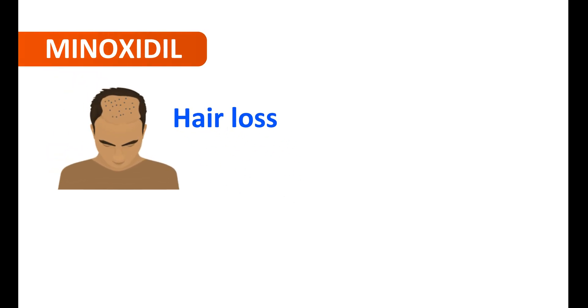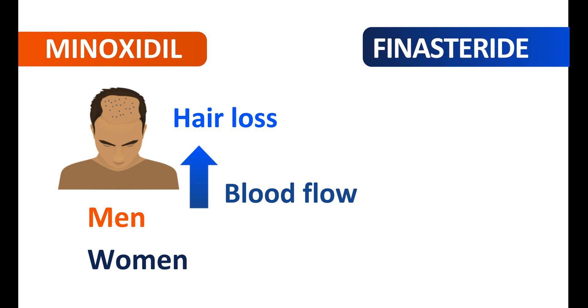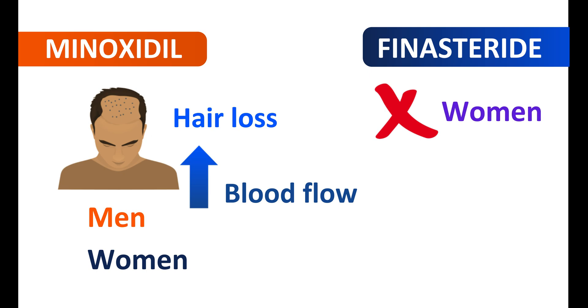Regarding use in women: minoxidil can be used to prevent hair loss both in men and women. It increases blood flow to the hair follicles, which increases hair growth and prevents further hair loss. That is why it can be used for both male pattern and female pattern baldness. However, finasteride is not suitable for women. Since it acts by modifying androgenic hormones, it is not useful in female pattern baldness.